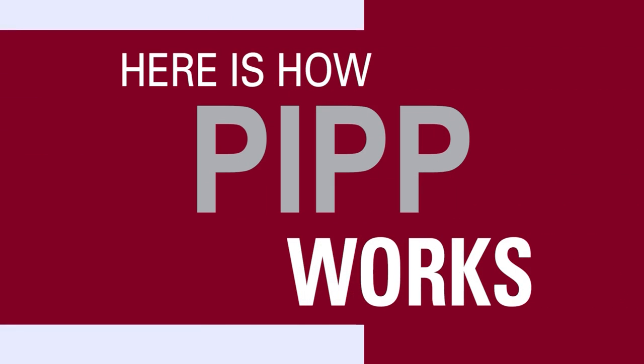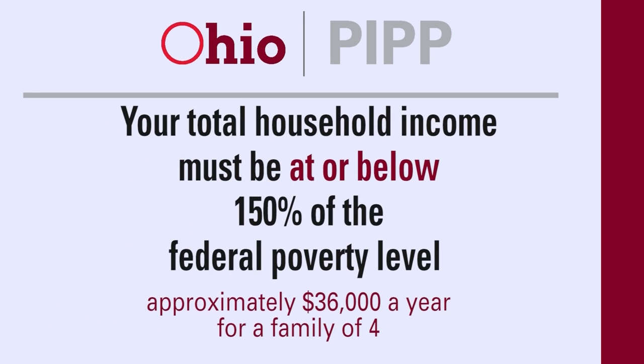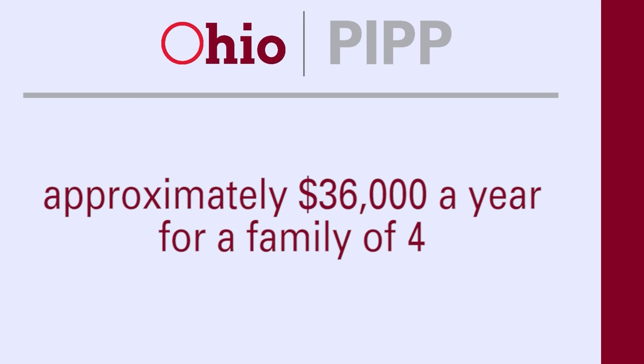Here's how PIP works. You qualify for PIP if your electric or natural gas company is regulated by the Public Utilities Commission of Ohio. Your total household income must be at or below 150% of the federal poverty level — that is approximately $36,000 a year for a family of four.